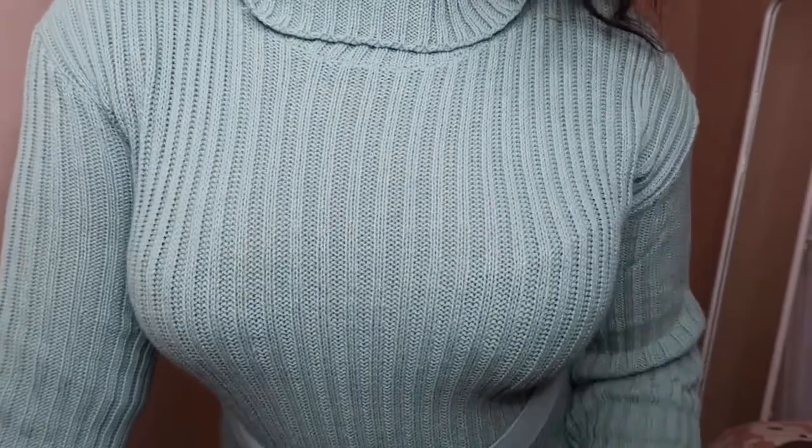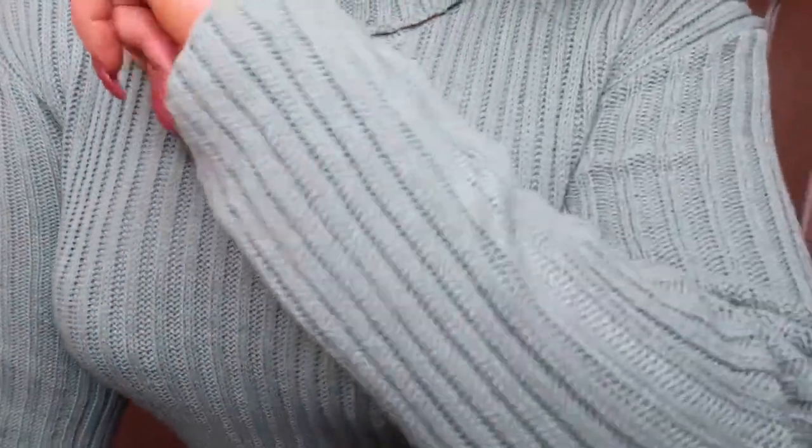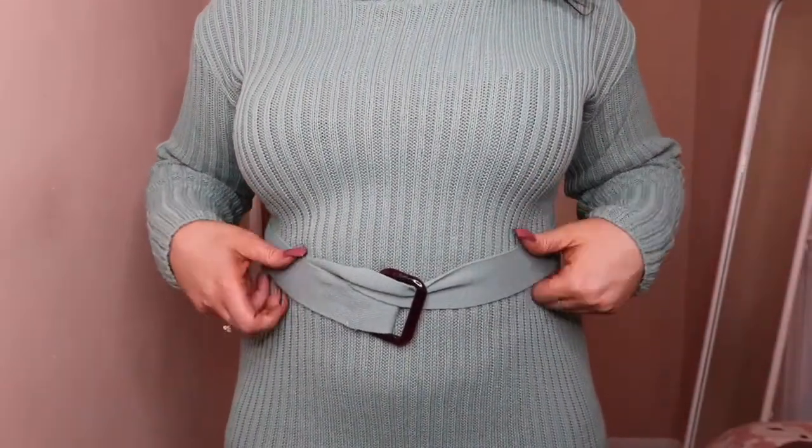So like I said, lovely sort of turquoise colour. And it is ribbed, guys. Long, lovely sleeves — they're not cuffed or anything. And we have this lovely belt detailing in the middle.